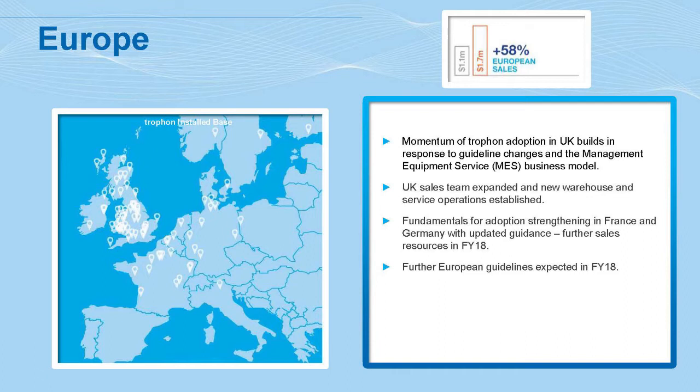In continental Europe we have a presence in Germany and France. The fundamentals for adoption with guidelines are beginning to strengthen. We are expecting a new guideline from the European Society of Radiology this calendar year, on the back of a big study they did with their membership, which highlighted that the current decontamination process is extremely inadequate and that they need to provide guidance to their members.